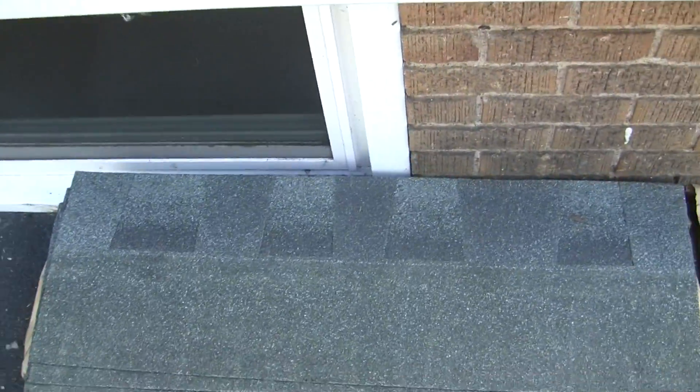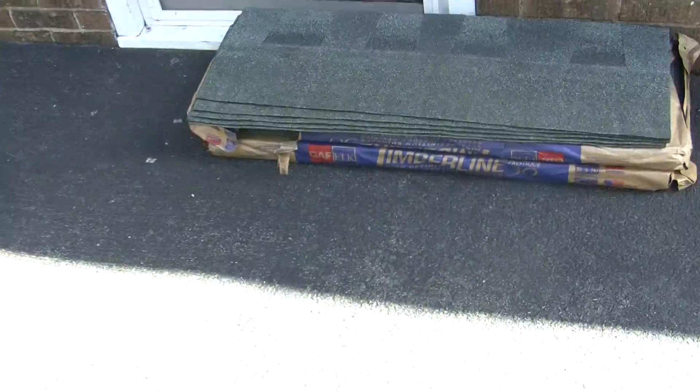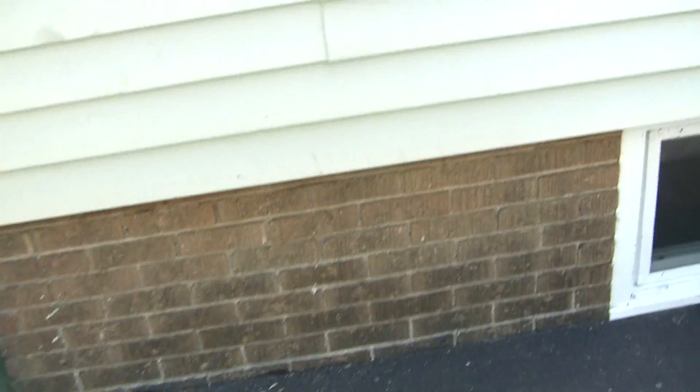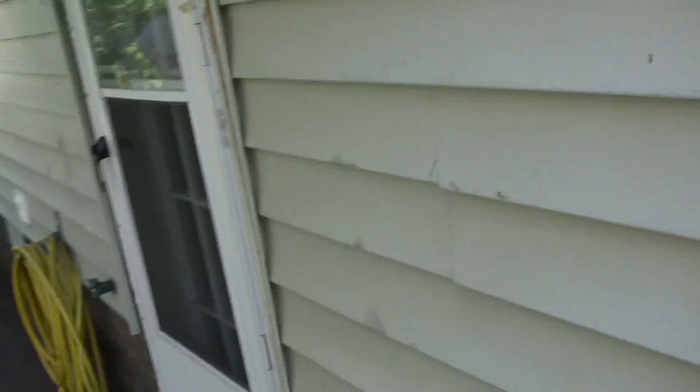There's our extra shingles that we'll be carting off to the garage. Leftover supplies. I found treasures. What kind of treasures? The owls and screws. That's not good.